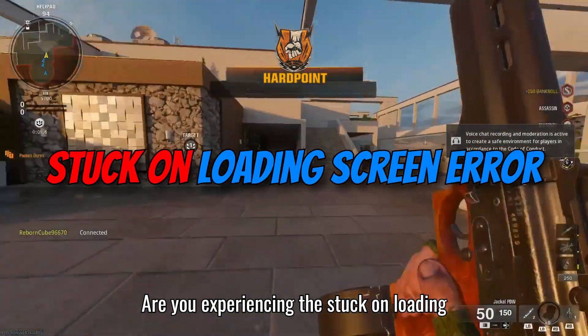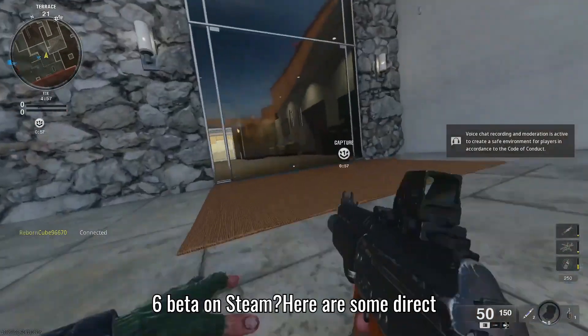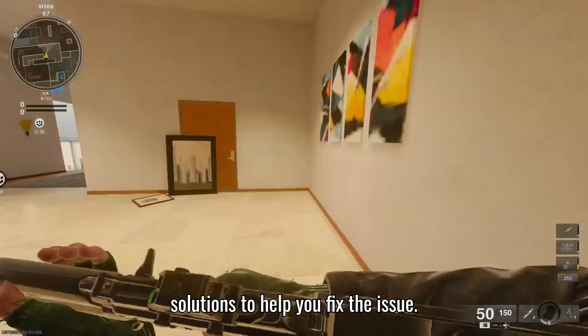Are you experiencing the stuck-on-loading-screen error while playing the Black Ops 6 beta on Steam? Here are some direct solutions to help you fix the issue.